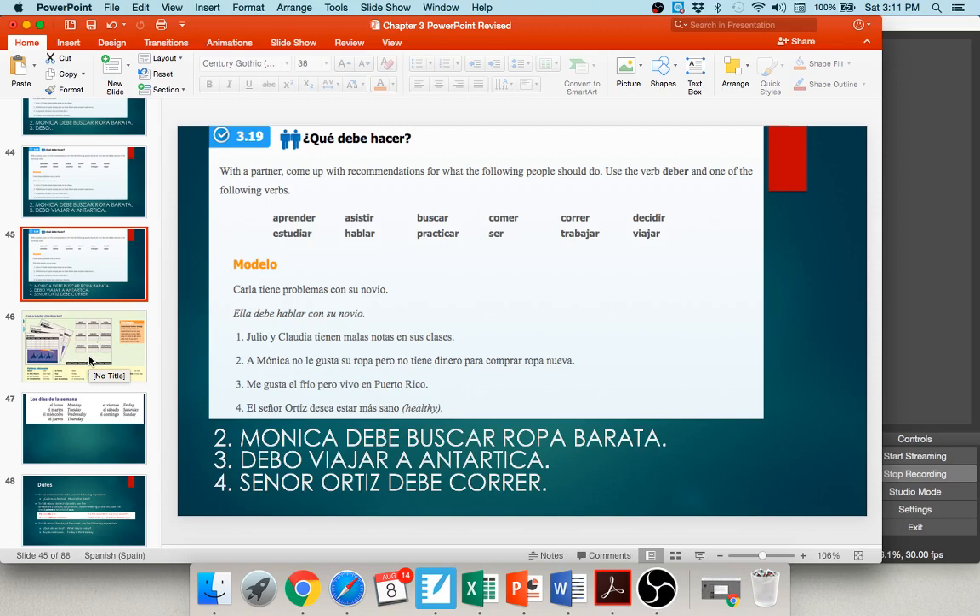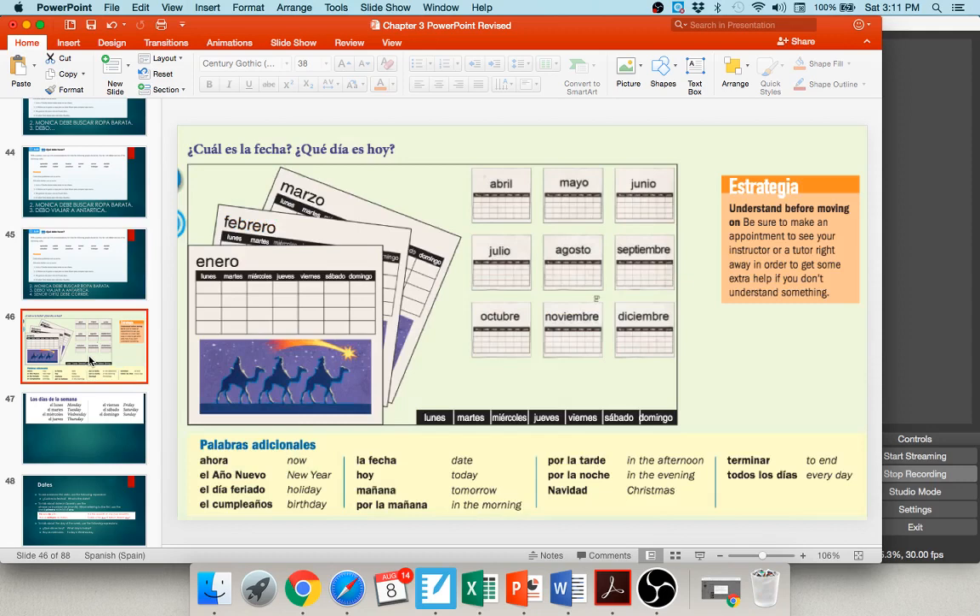Moving on to discuss vocabulary for the second portion of this chapter — days of the week, the date, holidays, and that kind of thing. These are super important for the rest of the course. The months of the year: enero — January, febrero — February, marzo — March, abril — April, mayo — May. Be careful: it's pronounced mayo, as in el cinco de mayo. Junio — June, julio — July, agosto — August, septiembre — September, octubre — October, noviembre — November, diciembre — December.